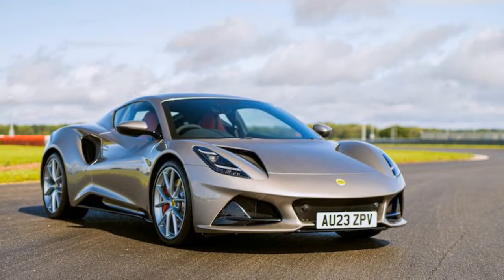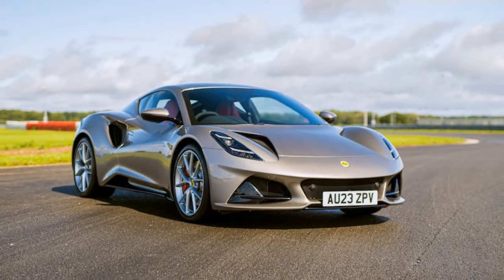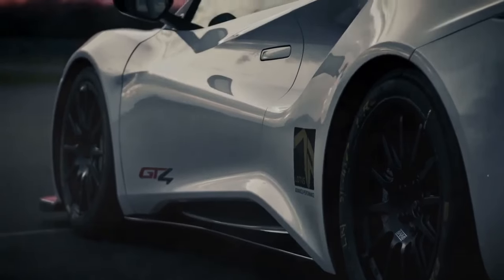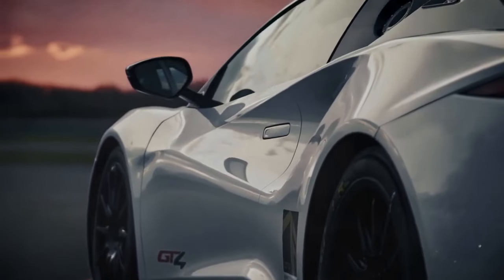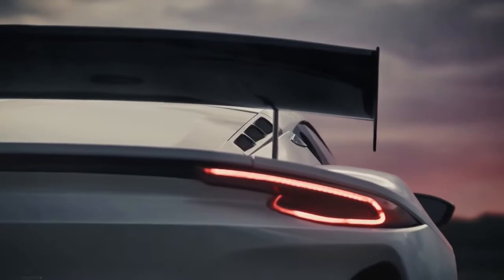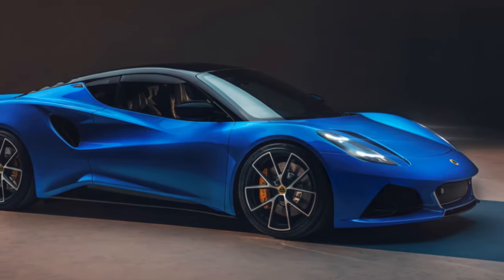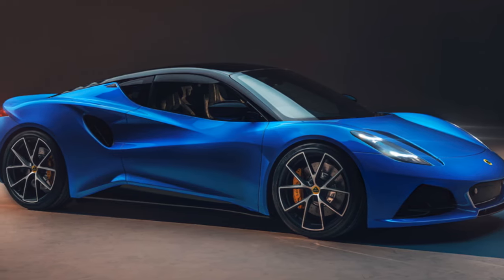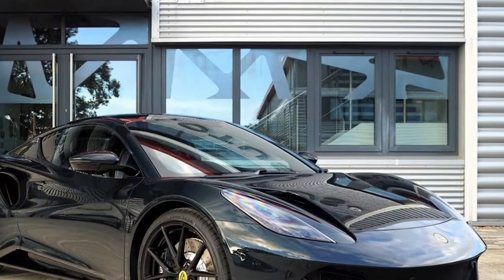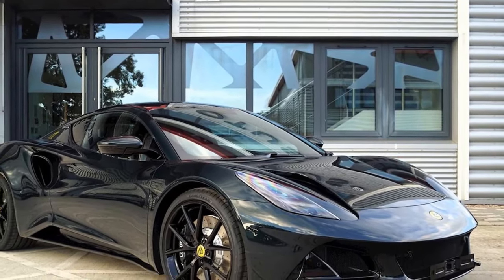We decided to try 5,500 rpm for our fourth launch. We revved the engine, released the clutch, and — pop. That's not a sound you want to hear when trying to get a manual transmission car moving, or really at any time in a car, and the Emira was certainly not achieving motion. Another call to Lotus and another flatbed rescue followed. According to Lotus, an axle snapped — no further details were provided, but we assume a half-shaft gave way.